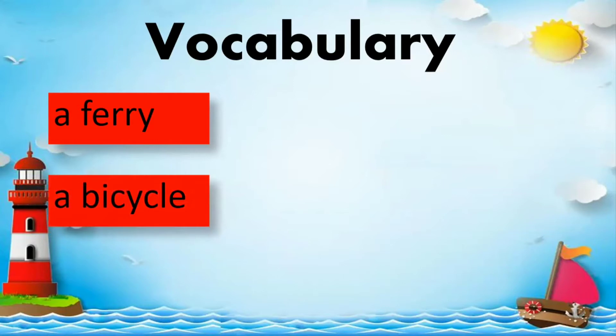Next, a bicycle. Spell bicycle: B-I-C-Y-C-L-E. Bicycle.